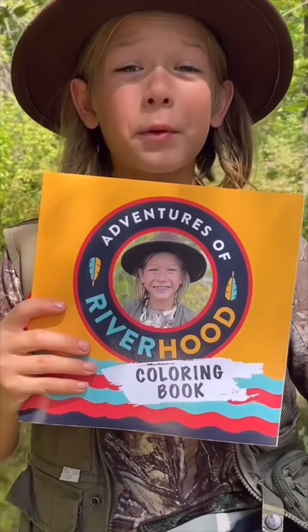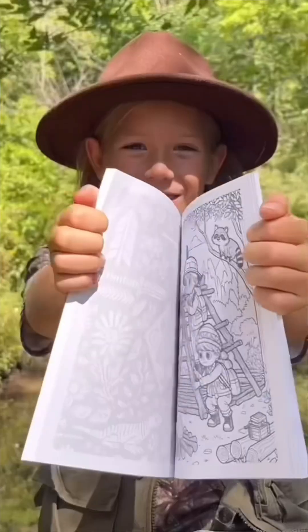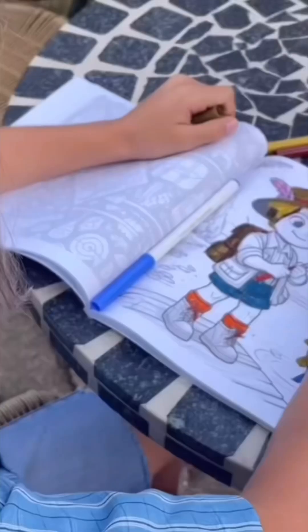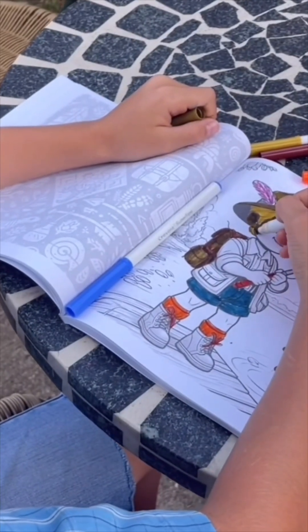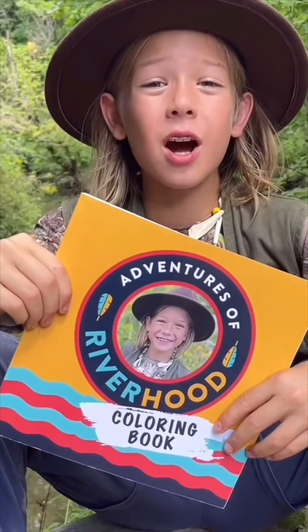Hey guys, if you want to bring the adventures inside, make sure to check out my adventure coloring book. Inside you'll find over 50 different adventures that you can color and make your own. Find it on Amazon today.